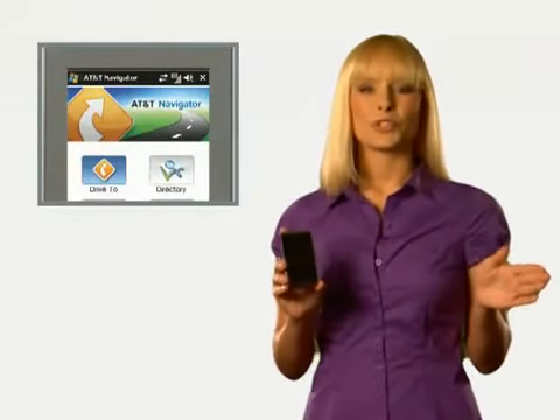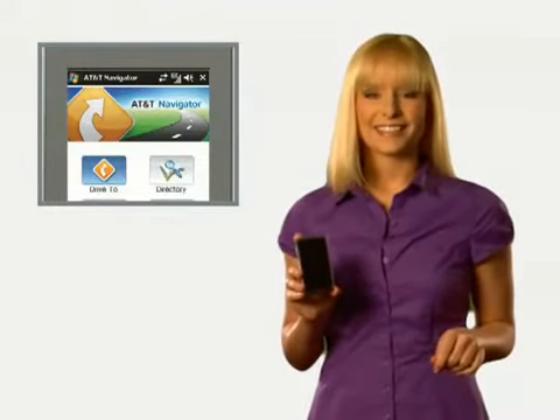And because it's Wi-Fi enabled, just find a hotspot and you're good to go. Get where you're going with the LG Insight GPS and voice-enabled turn-by-turn directions using AT&T Navigator.